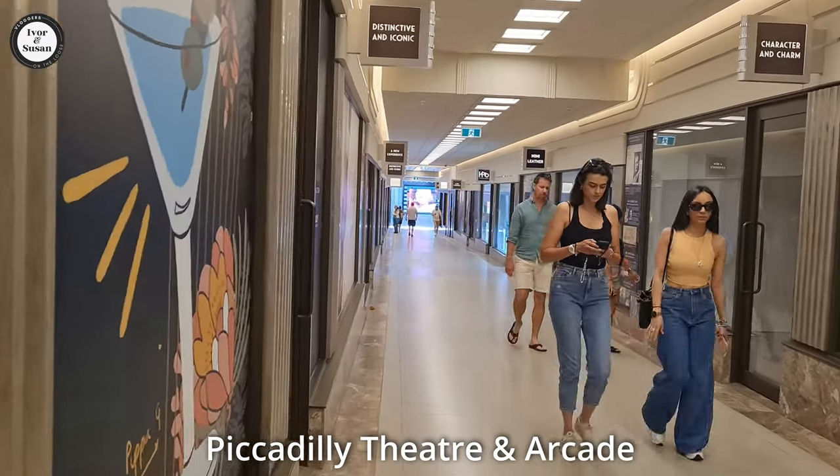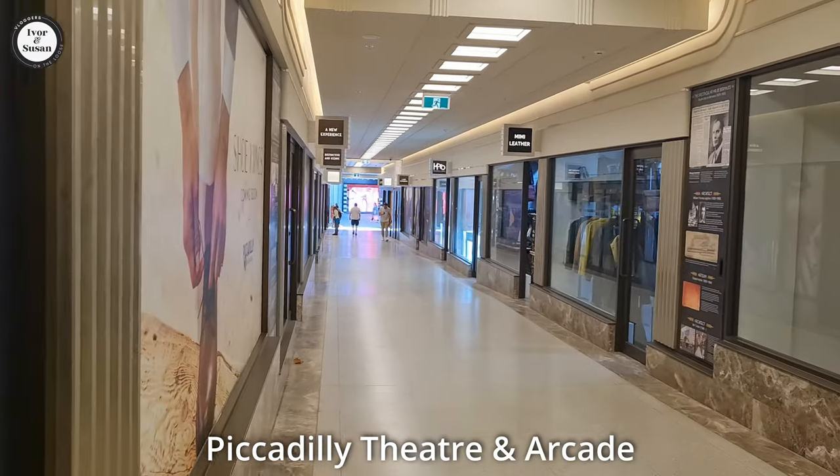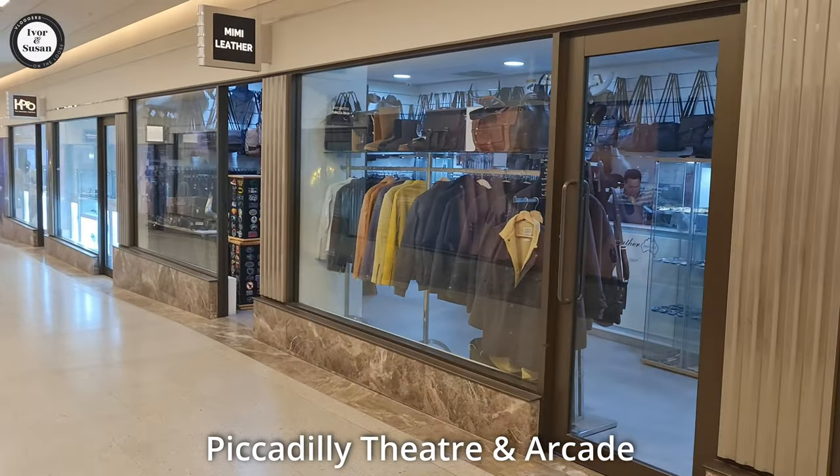A lot of the shops down here only open during the week, catering for the lunchtime crowd during working hours. But there are a few that are open now on a Saturday morning.